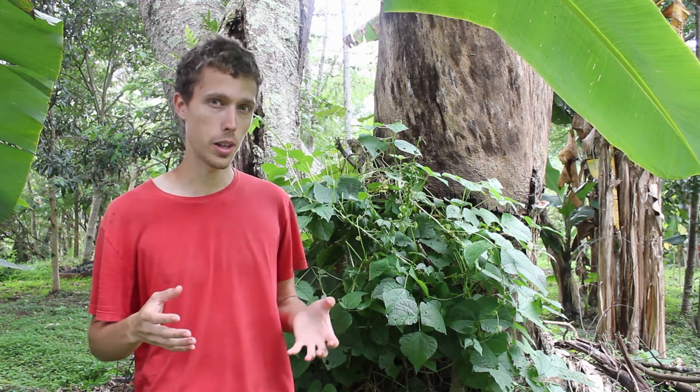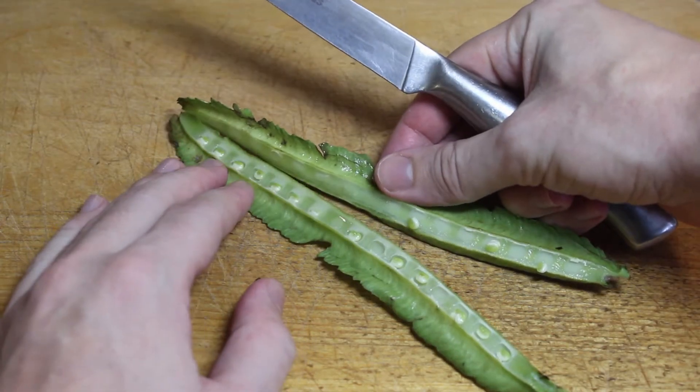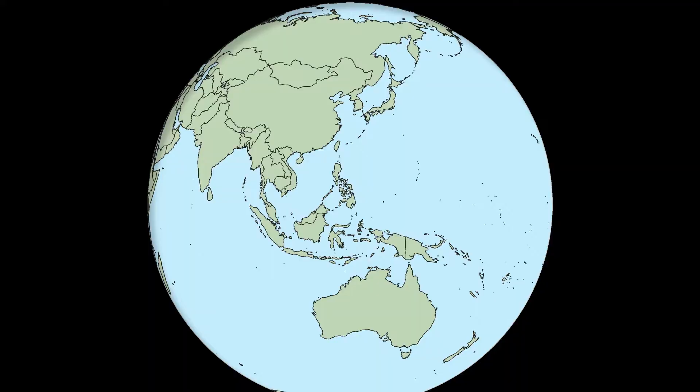So as you can probably guess from this being called a bean, this is a legume — and a climbing one at that. It can get over four meters long, though you can see that length can be hard to judge because it tangles around itself so much. Today it's growing in a lot of New Guinea, South and Southeast Asia as well.